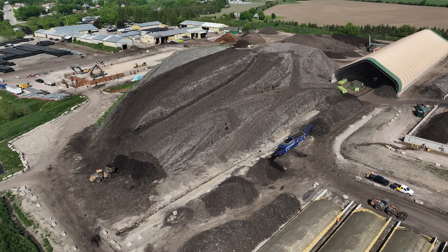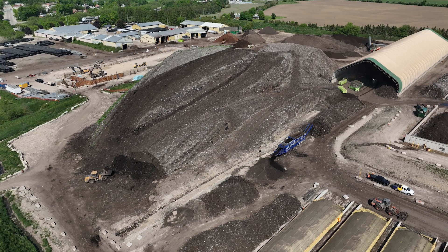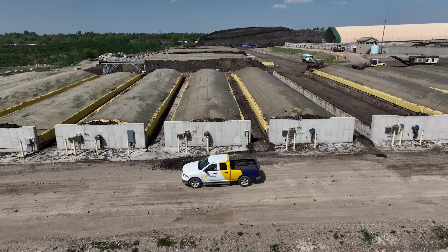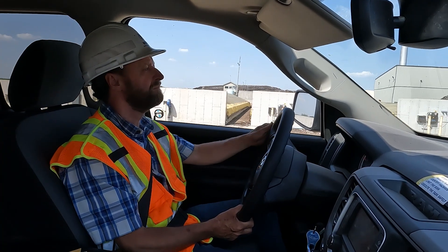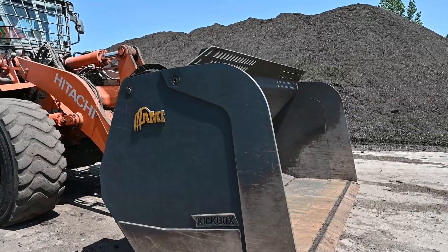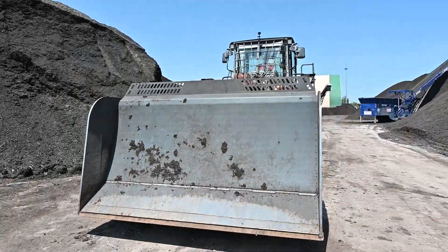The site here in Arthur is the largest compost operation in the Walker Group. We employ approximately 60 staff here. We're always looking for any safety advantages we can find in equipment, which led us here to the AMI ejector bucket.